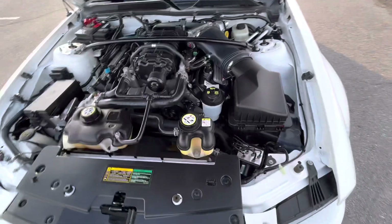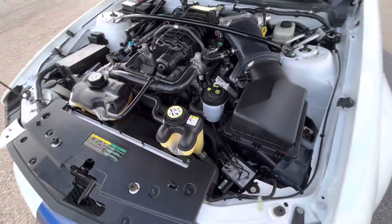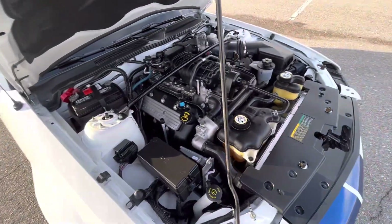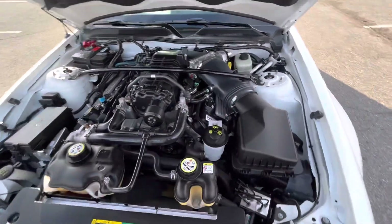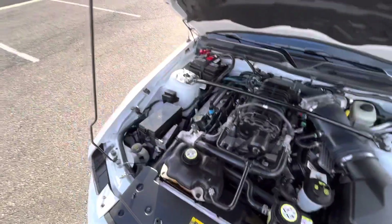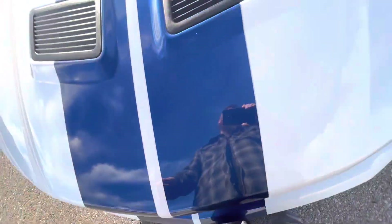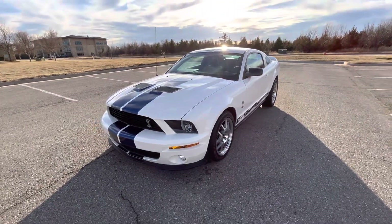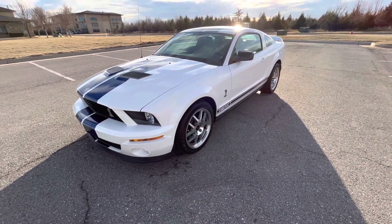Gorgeous engine bay — looks great. Supercharged 5.4-liter V8. Idle's really smooth, sounds super healthy, runs and drives amazing. It drives like a new car. This car's awesome, it sounds fantastic, it looks really good — just a really fun spin on a classic American car, as classic as 2008 is.